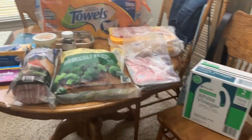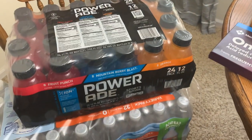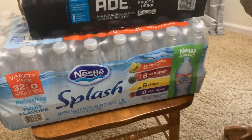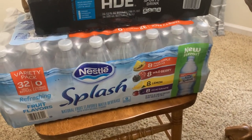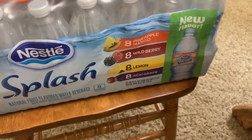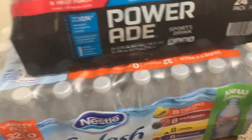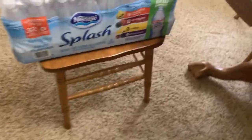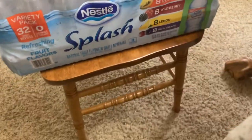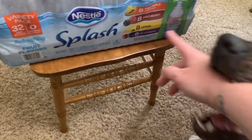Here's everything that we picked up at Sam's Club. We start over here. We got the 24-pack of Powerade. We got the big thing of the flavored waters — this is the variety pack, 32 bottles. You've got pineapple, mango, wild berry, lemon, and grape. We really love these. The pineapple mango I actually tried for the first time last week and it's really good, so I was happy to see it.